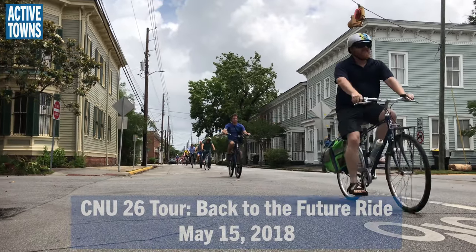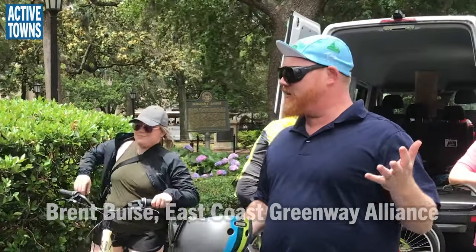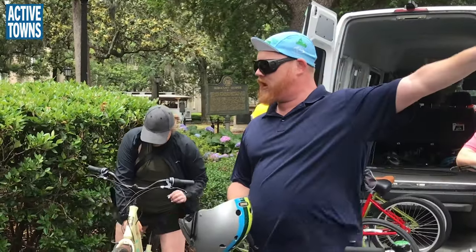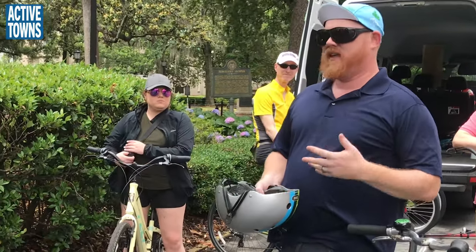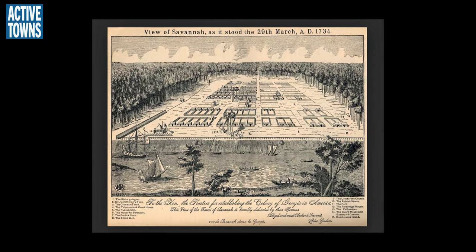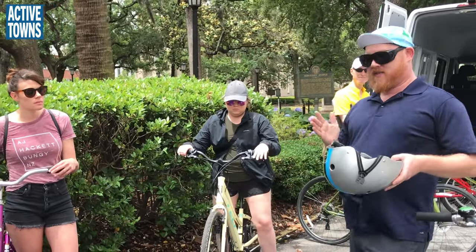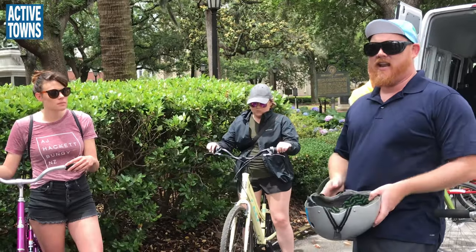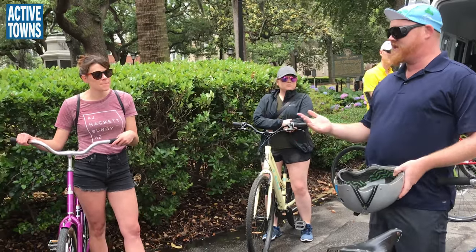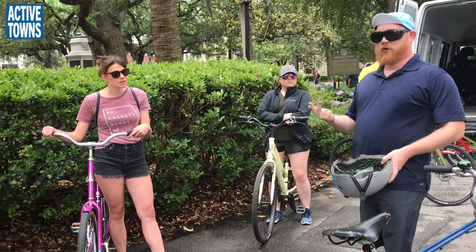We're basically going to be showing that this tour is pretty unique — a kind of linear transect of how Savannah developed. It started with English colonists on the banks of the river, just a few blocks that way, in the 1730s. They've got this amazing master plan from General James Oglethorpe that laid out all these original squares and the street grid that we still very much enjoy. And then as you go south, the city basically developed in this very linear fashion. So every five to ten blocks, we are literally traveling forward in time and seeing the changes in American planning, in architecture, in streetscape design.